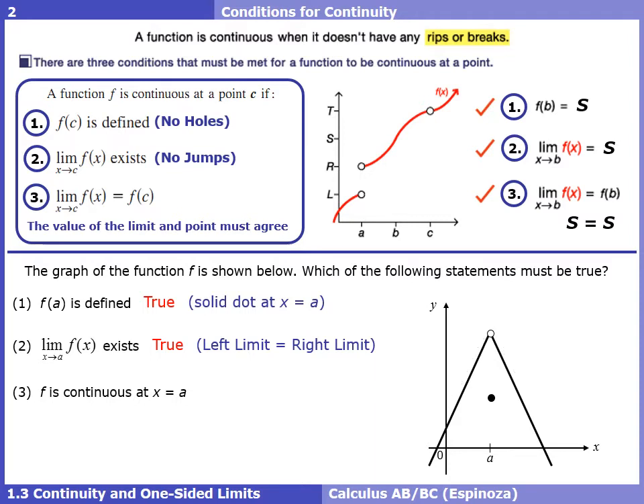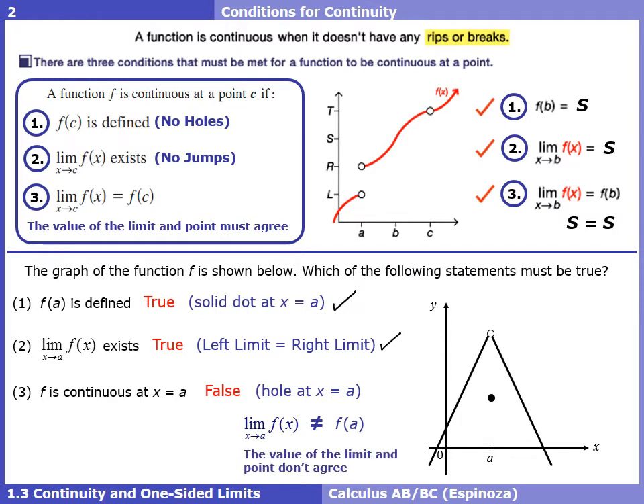Is the function continuous at a? We can clearly see it's not — there's a hole even though there's a solid dot below. To justify this without a picture: in check one the function was defined, in check two the limit exists, but the third check fails. The limit as x approaches a does not equal f(a) — the value of the limit and the point don't agree, so we fail that third condition for continuity.